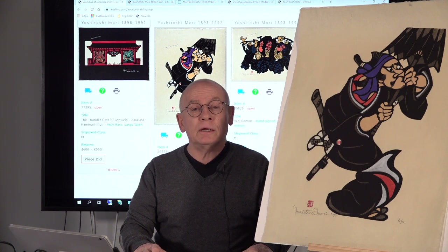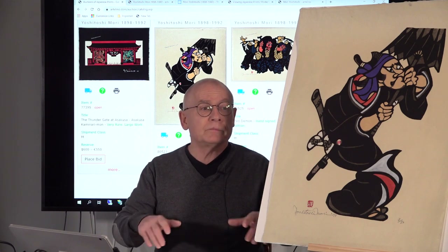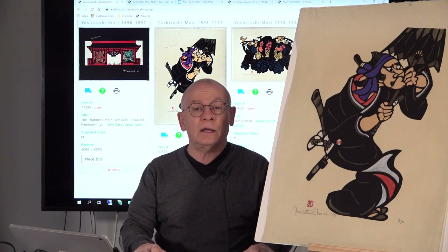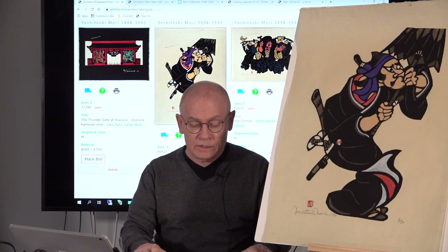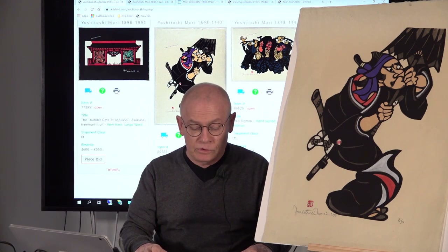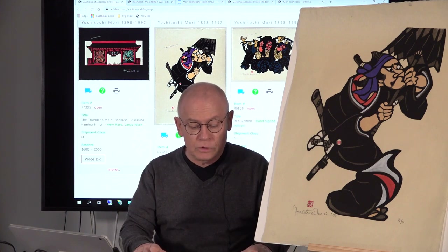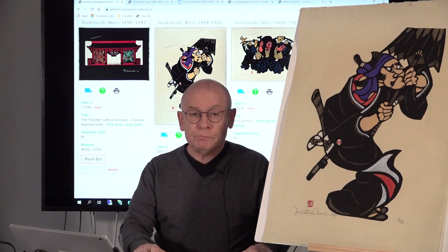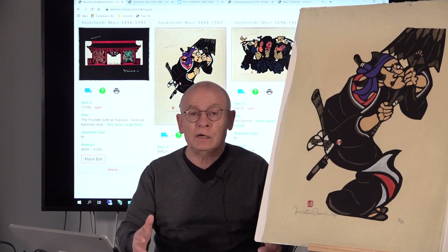Mori Yoshitoshi graduated from Kawabata School of Fine Arts, but he did not start as an artist of the high arts. He worked nearly all his working life as a textile designer and dyer of kimono fabrics — expensive kimonos, of course. Mori Yoshitoshi was nearly 60 years old when he made his first art print. He is regarded as an artist of the so-called Sousaku Hanga art movement.